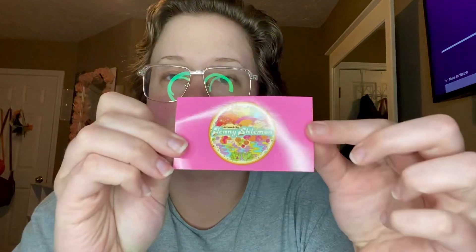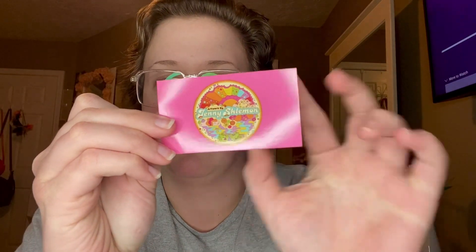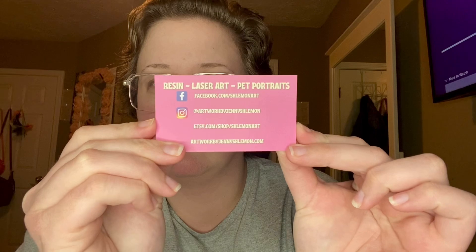This is their thank you card, and this is their business card. The items come in this cute little bag-box.